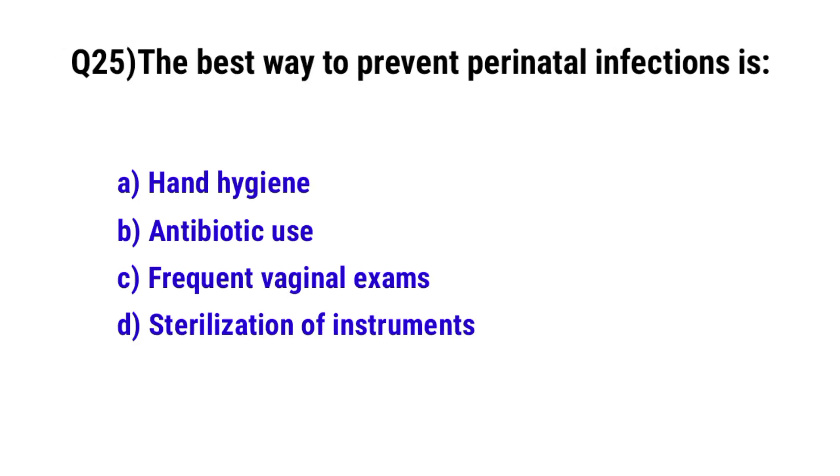Question 25. The best way to prevent prenatal infection is? The correct option is A: hand hygiene.